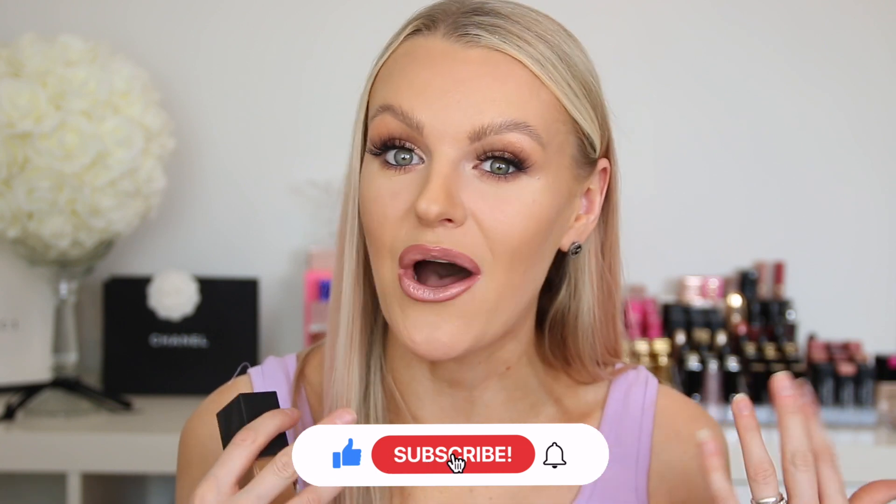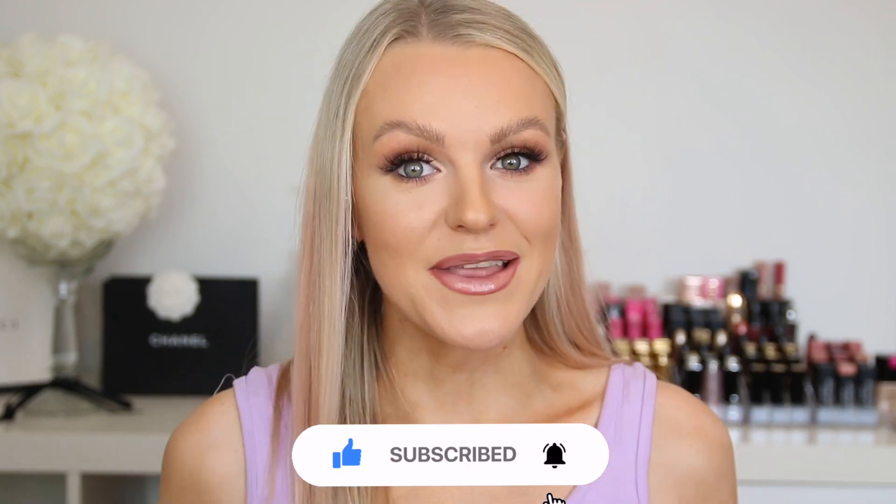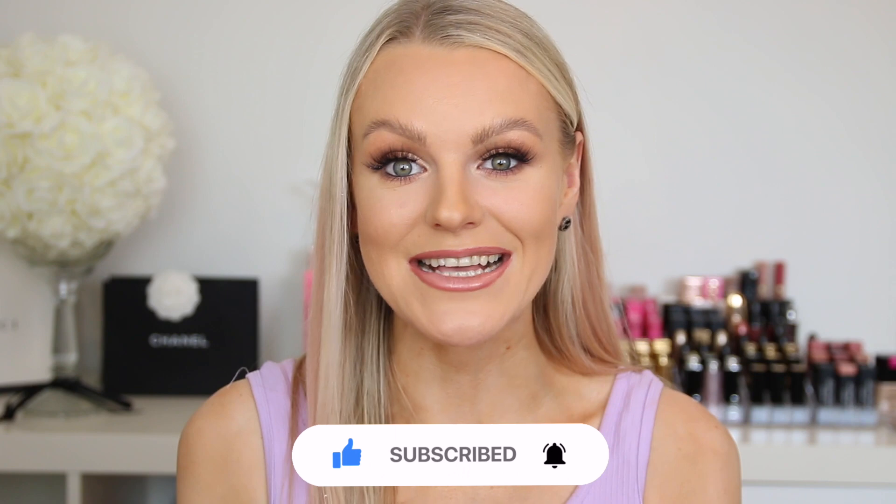If you are looking into the new NARS foundation, hopefully this video will help you decide if you should get it or pass. I will do a very in-depth review on this foundation, including a final check-out later tonight when it has been on for about 10 hours. So without further ado, if you want to see me test out these products, please keep watching.